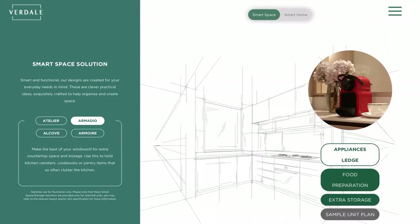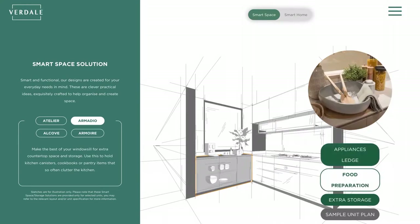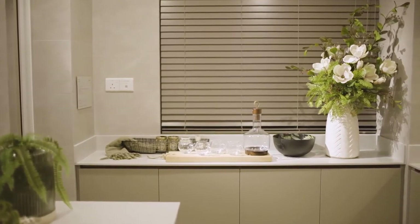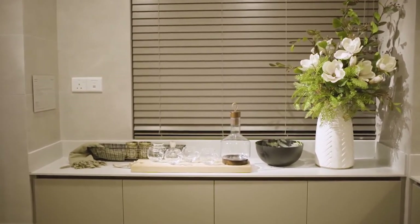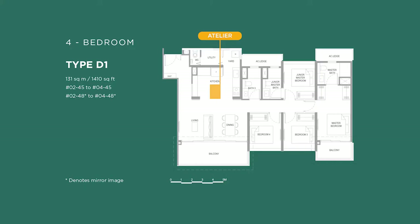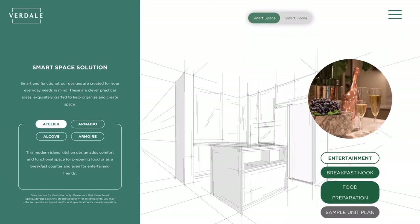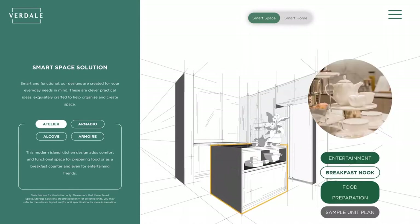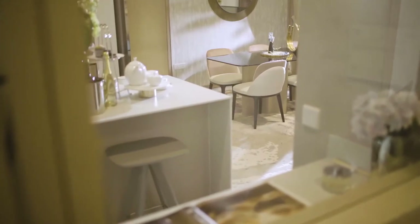The next feature is the armadio, which came from trying to maximize excess space in the kitchen. We wanted to create additional kitchen storage so that kitchen appliances can be placed there. Next, within the kitchen, we have the artiller — the kitchen island — which we really love, because we believe a kitchen island is where memories and conversations are made.